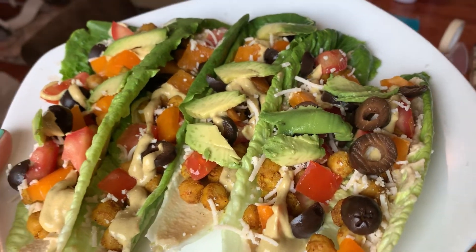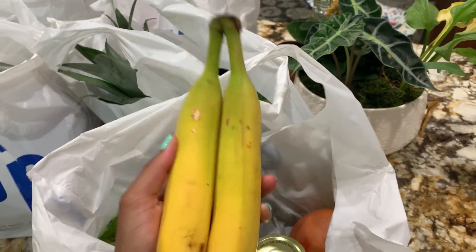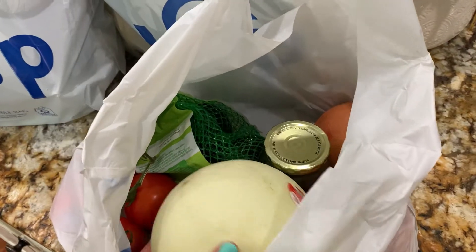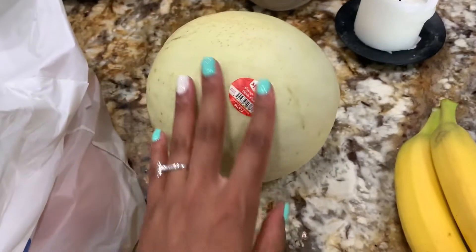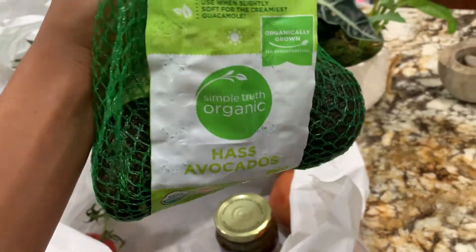Getting started, the first thing I noticed with my Kroger pickup is these two bananas. I tried to get two bunches of bananas and they gave me actually two bananas anyway. So I got this honeydew melon — these are really good and I specifically like to put them in the blender and just drink them cold like a cold juice, really good.